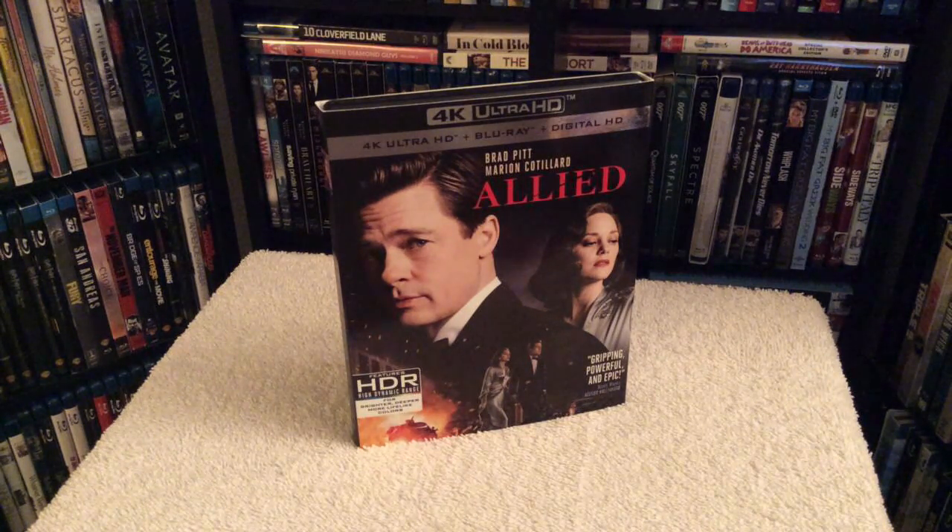I've seen many films that take place in that time period where they just had really bad CGI and overall bad special effects, which really takes the fun out of the movie-watching experience. But with this film, it just completely felt like you're in that era.